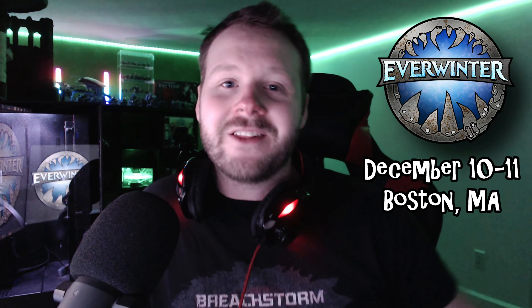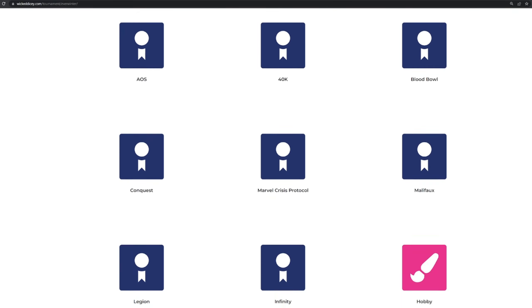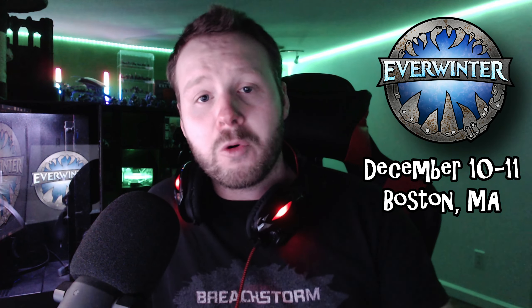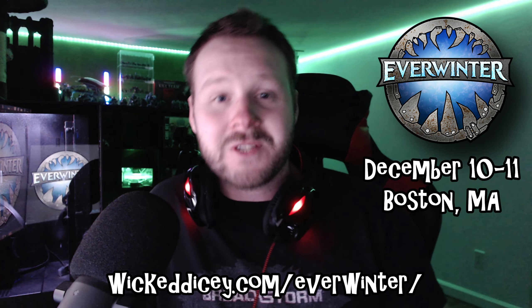The folks over at 3D6 Wargaming have also worked very closely with today's video sponsor, Everwinter — a multi-disciplinary wargaming convention being held December 10th through 11th in Boston, Massachusetts. This is the first year the convention is going to be running and they're looking to make a big splash with lots of sweet vendors and tons of competitive events, both for Warhammer 40k and Age of Sigmar, but also other miniature games including Infinity, Malifaux, Star Wars Legion, and many more. I'm going to be there all weekend streaming the Warhammer 40k event, and my game Breach Storm is also going to be there giving demos and having a booth, so come hang out with me. You can check them out at wickeddicey.com/everwinter, running December 10th through 11th in Boston, Massachusetts.